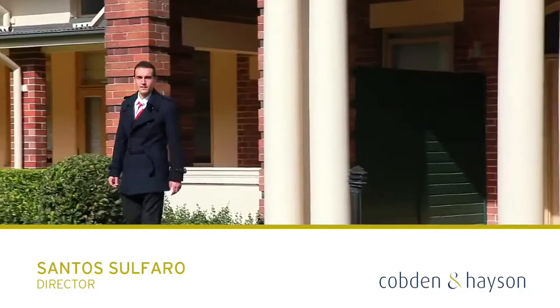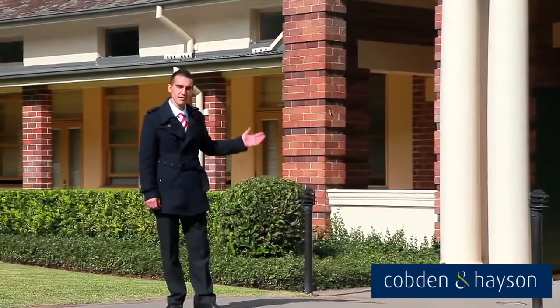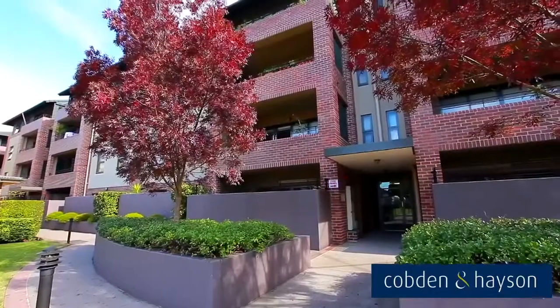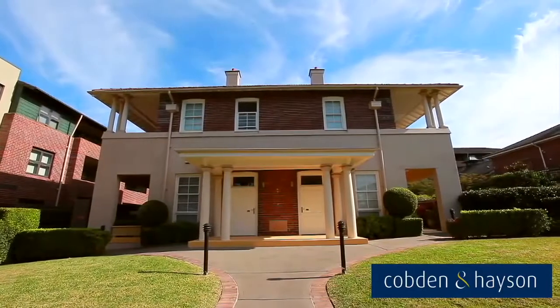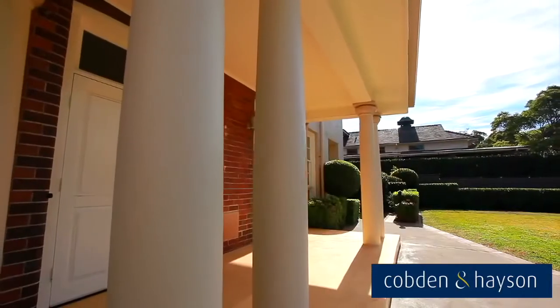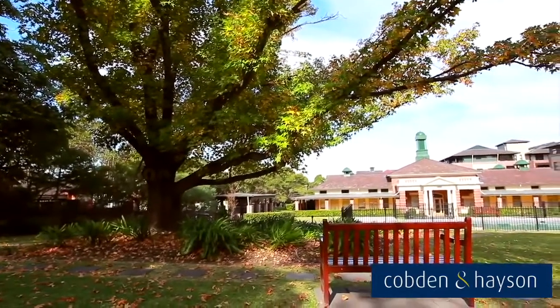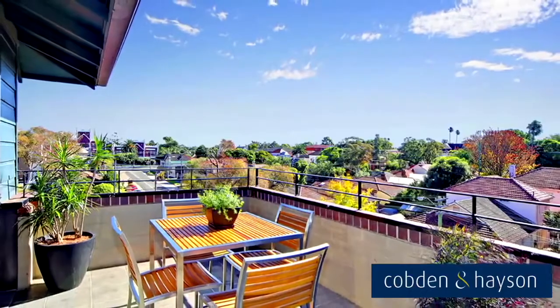Hi, my name is Santos Alfaro. Today I'd like to welcome you to one of Petersham's most exclusive complexes, the Eversley Estate. The Eversley Estate consists of several low-rise apartment buildings as well as restored historic buildings with a modern interpretation of its estate's original century-old gardens. The expansive district views and old-world charm of the Eversley Estate is breathtaking.